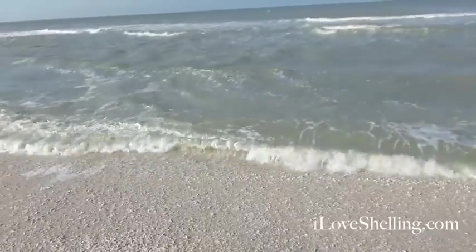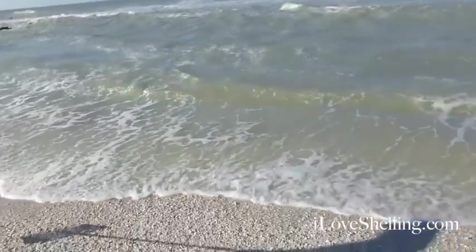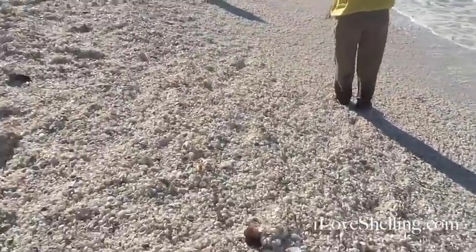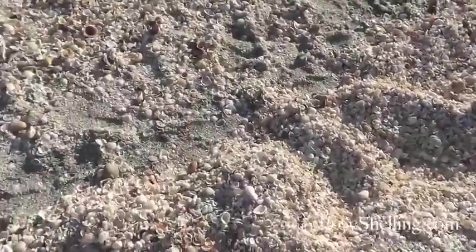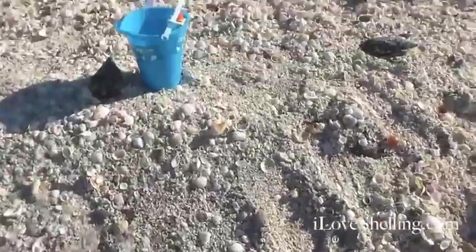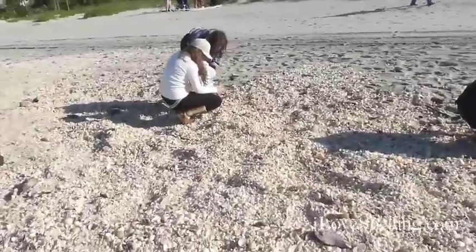We've had some very high winds that have brought all of this in. It is in the high 40s right now. Let me show you all the shellers.